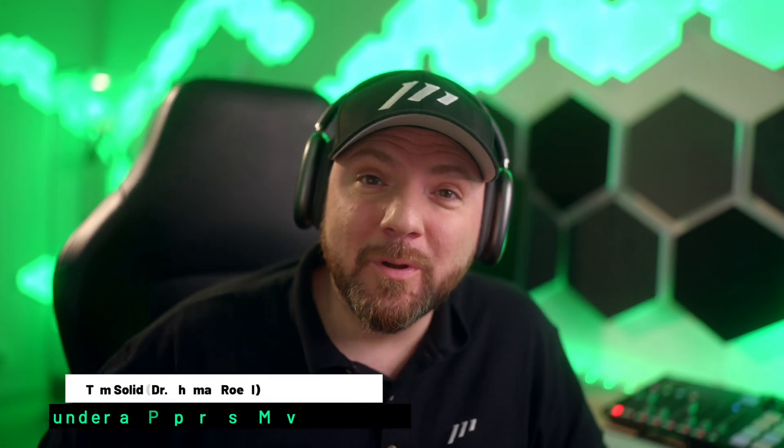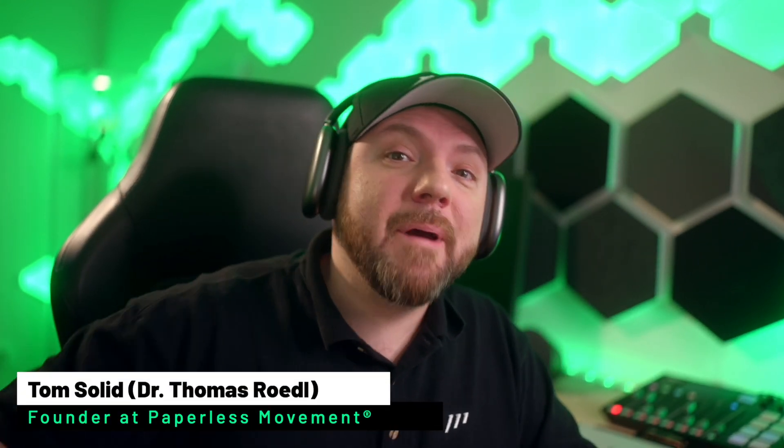Hey everybody and welcome back to the Paperless Movement YouTube channel. So excited that you are back and today this will be my first reaction video. Somebody sent me the video from DottoTech — he's talking about voice typing changes everything, referring to voice typing using the new Google feature. I haven't watched the video yet. Let's just see what he's sharing and if we can take use of it to implement it in our own digital productivity system. Let's dive into this.